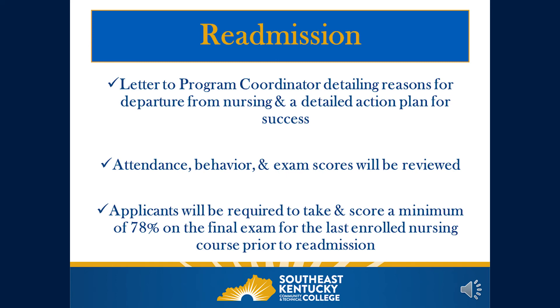For students applying for readmission to the LPN to RN Bridge, LPN, or RN programs, you must submit a letter to the Program Coordinator detailing reasons for your departure from nursing and a detailed action plan for success. This letter must accompany your application; your file will not be considered without it. We will also review attendance, any behavior concerns, and exam scores from your last enrollment. Applicants must score a minimum of 78 percent on the final exam for the last enrolled nursing course to be considered for readmission.